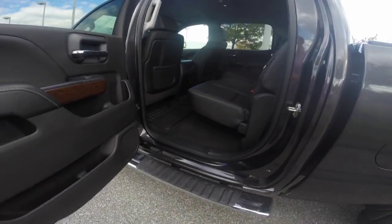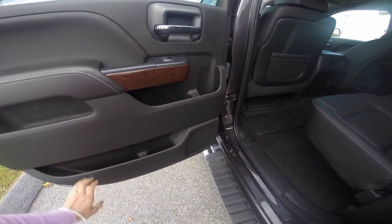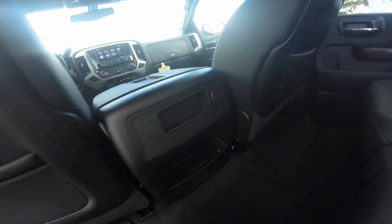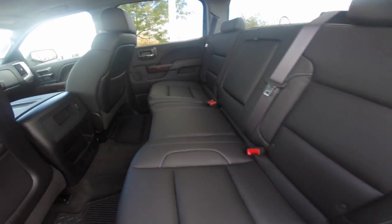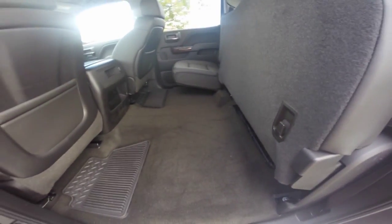Equipped with side steps, we'll take a closer look at the passenger compartment, which gives you bottle holders in the door wells as well as maximum storage. You have a 12-volt outlet, cup holders that easily fold down, and seats that also fold up for even more cargo carrying capability.